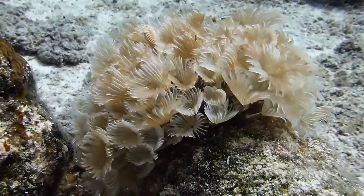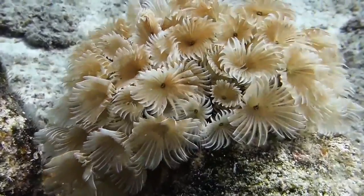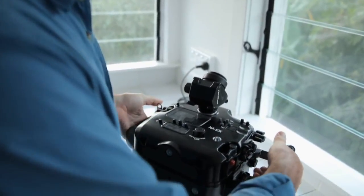What advice do you have for people interested in becoming an underwater photographer? For the underwater stuff, I think a housing just built to shoot underwater, as opposed to housings built to shoot surfing above the surface.